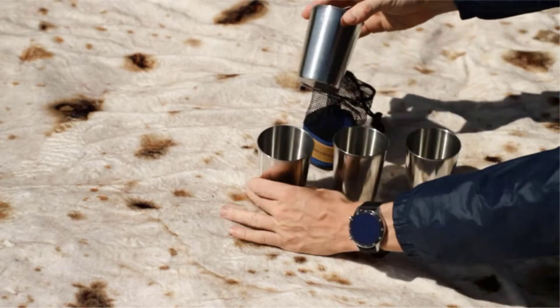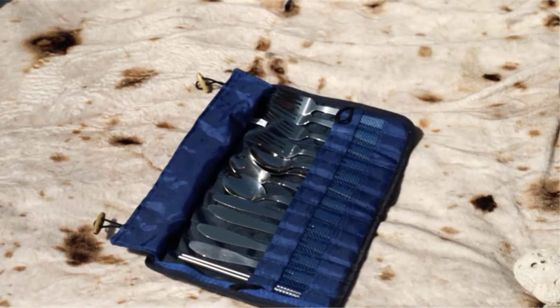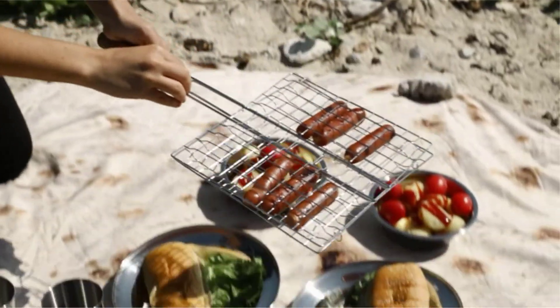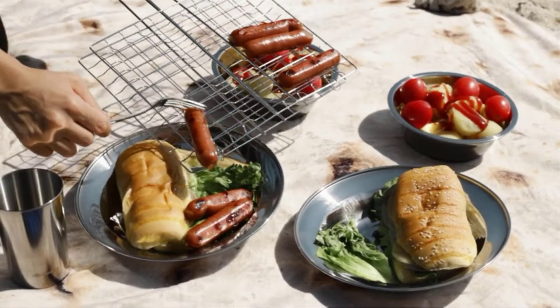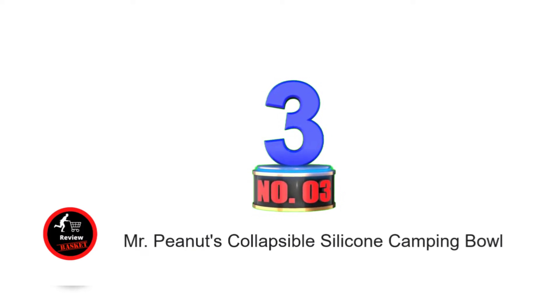The set includes a trendy mesh travel bag that provides hassle-free transportation on all-year outdoor excursions. The super lightweight set of six-inch bowls offers simplified storage and complements your existing camp kitchen accessories. A sleek design allows the unit to occupy very little space. This BPA and toxin-free gift set makes an awesome present for nature lovers.